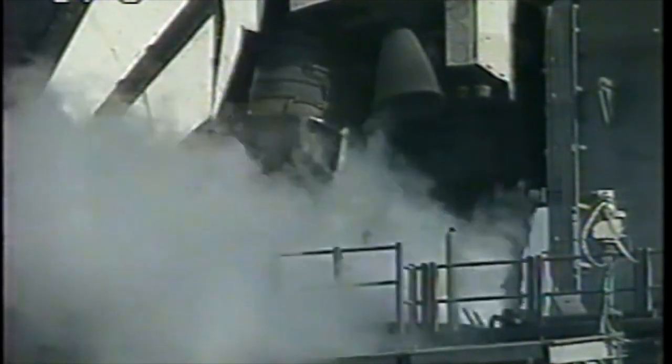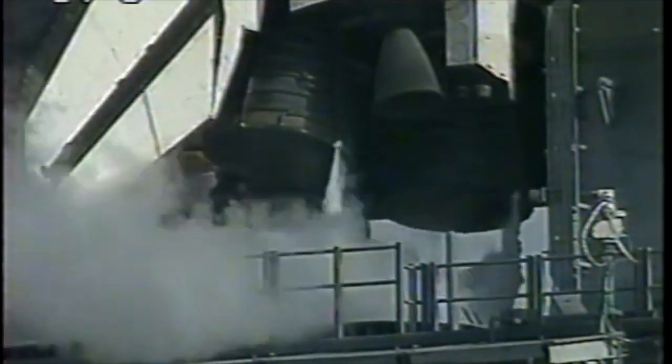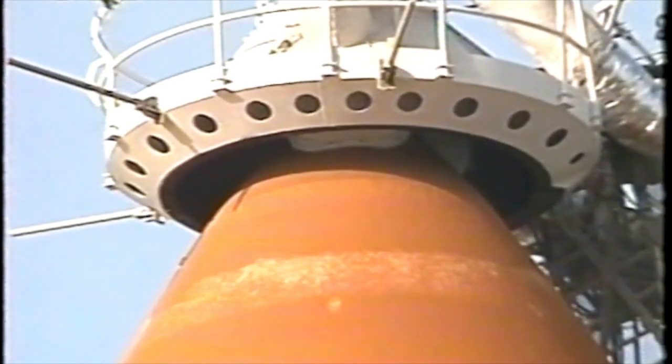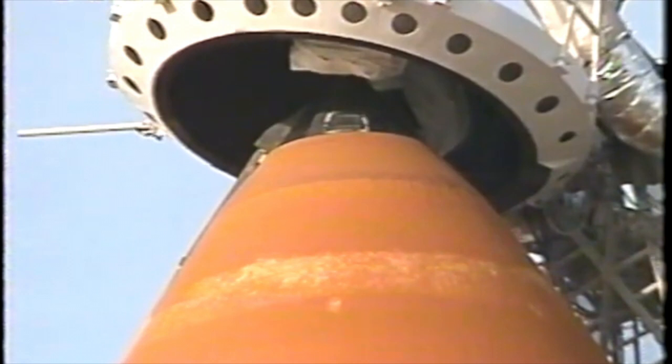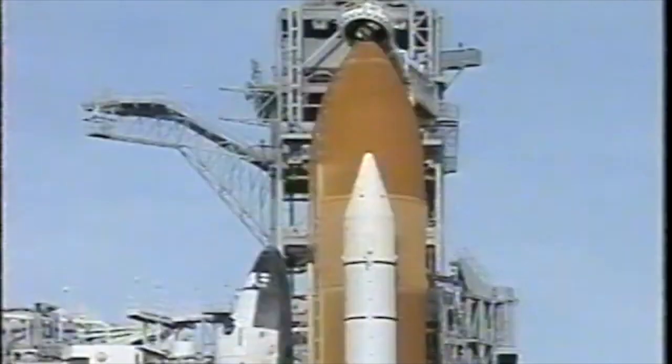The main engines are being gimbaled as a final test before launch. Everything continues to look good. All is going well for launch this morning. T-minus three minutes and counting. The gaseous oxygen vent hood will be slowly retracted away from the top of the external tank. Inside this tank is about 500,000 gallons of super-cold liquid fuels that run the Orbiter's three main engines. Everything continues to look good and we're cleared for launch today. No problems are being reported from the vehicle or the crew.